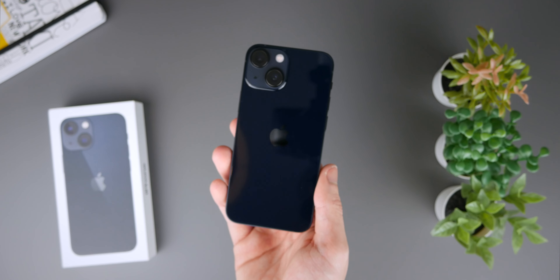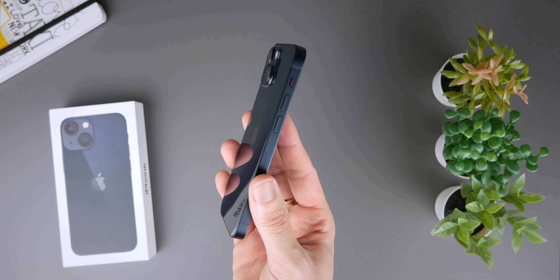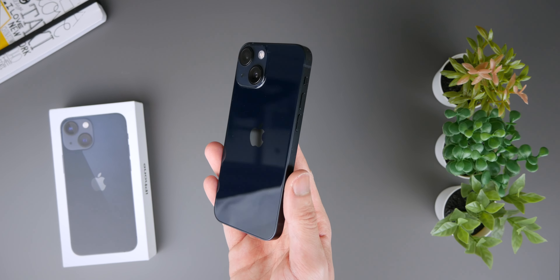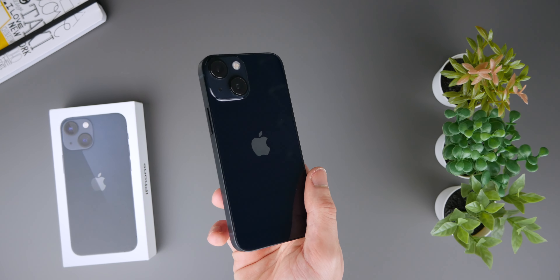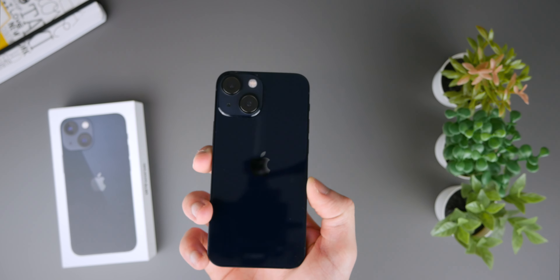Back to the iPhone 13 mini. The first thing I want to talk about is its design. I personally have been using this phone for a while now, and the thing that I love the most is how easy this phone is to use in one hand. You're able to reach all parts of the display, but it's not just that — it's how light the phone is as well. You really do forget it's even in your pocket sometimes.